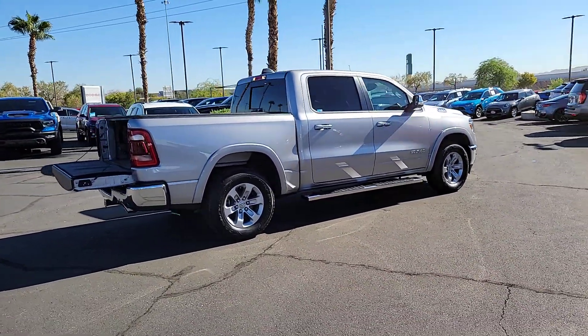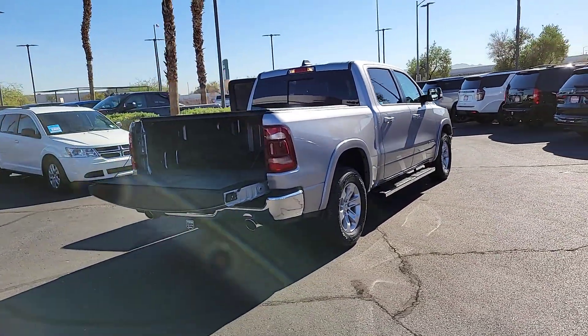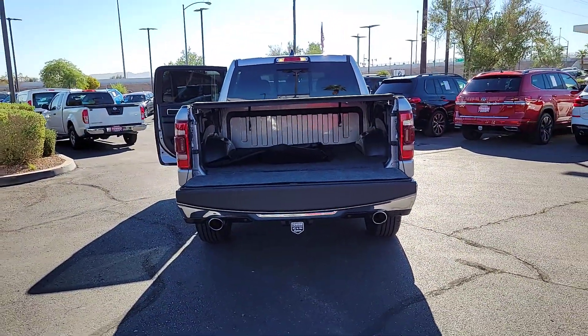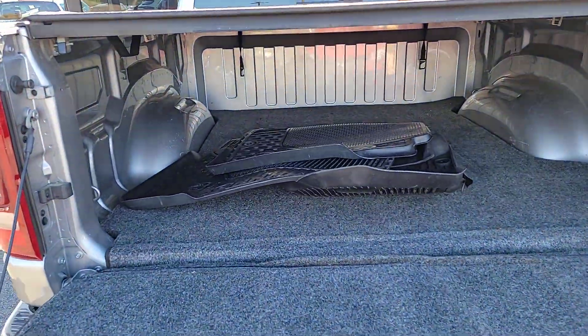These are just some of the great options this vehicle comes with: Apple CarPlay and/or Android Auto, touchscreen infotainment system, navigation system, keyless entry, backup camera, satellite radio, heated mirrors, fog lamps, premium sound system, and Wi-Fi hotspot.